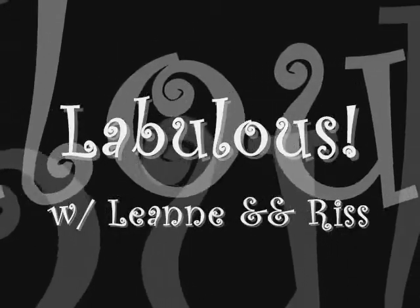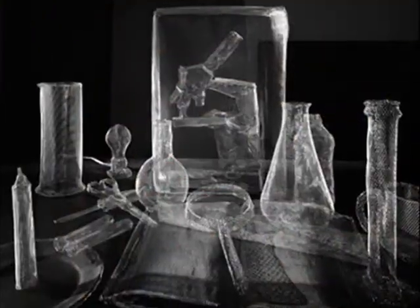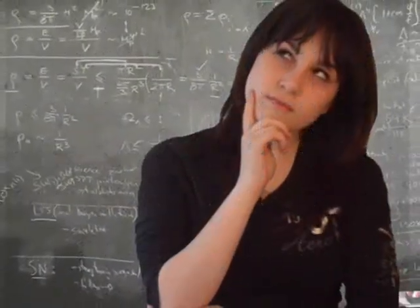Hello and welcome to Labulus with Leanne and Driss. In science, knowing the rules and regulations of safety is very important. The following footage will demonstrate proper laboratory behavior. Remember, no animated civilians were harmed in the making of this video. Except Igor.